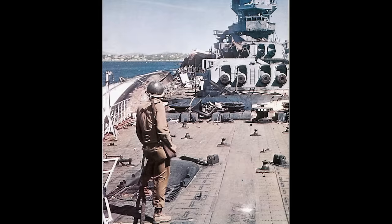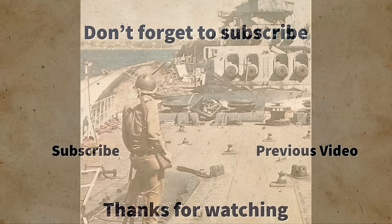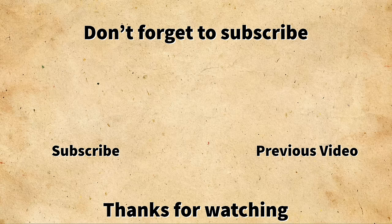Thank you all for watching, and please remember to like and subscribe as it will help the channel to grow. Until next time, have a great week.